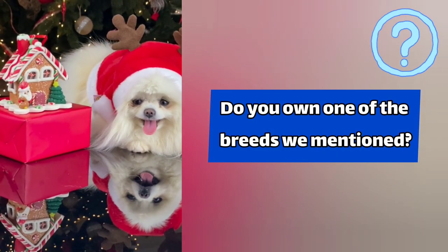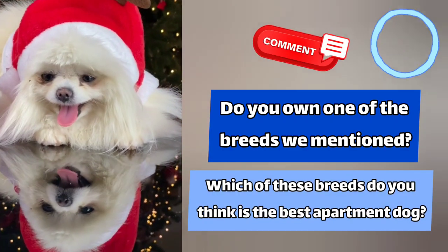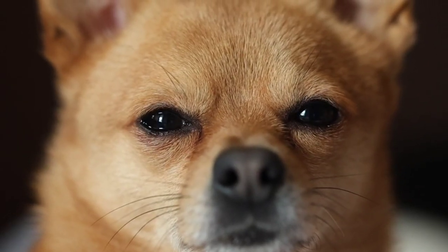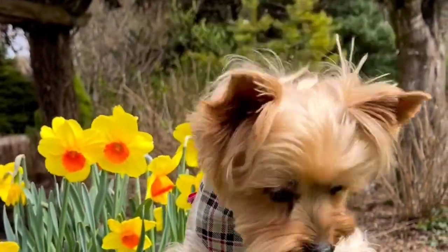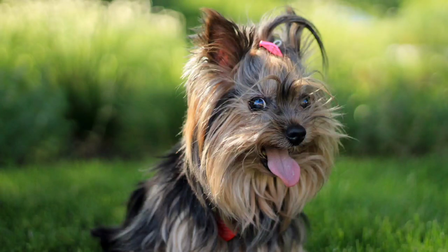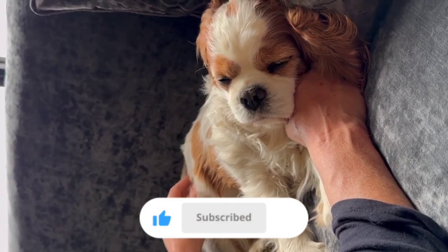Do you own one of the breeds we mentioned? Which of these breeds do you think is the best apartment dog? Let us know in the comments. That's it for our list of the top 8 apartment dogs. Remember, when choosing a dog for your apartment, it's important to consider the breed size, energy level, and personality. We hope this video has been helpful in your search for the perfect apartment dog. Thanks for watching and do not forget to like and subscribe for more content like this.